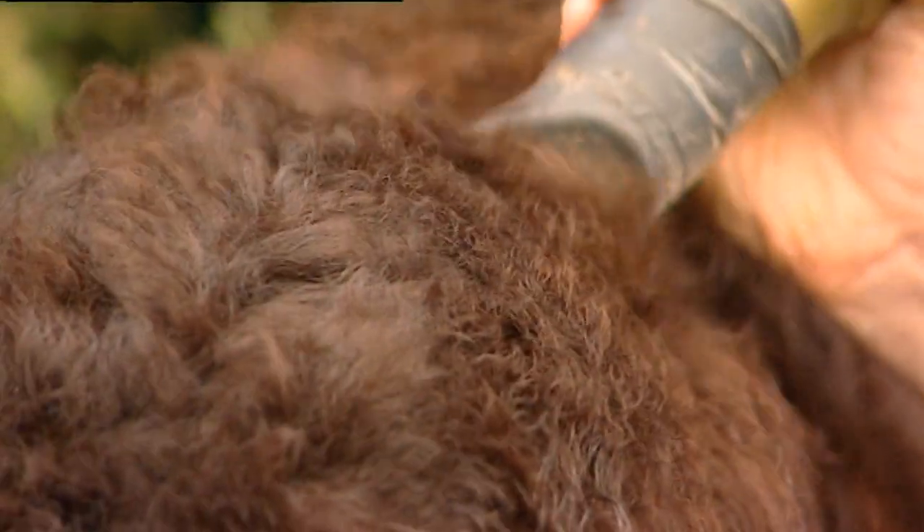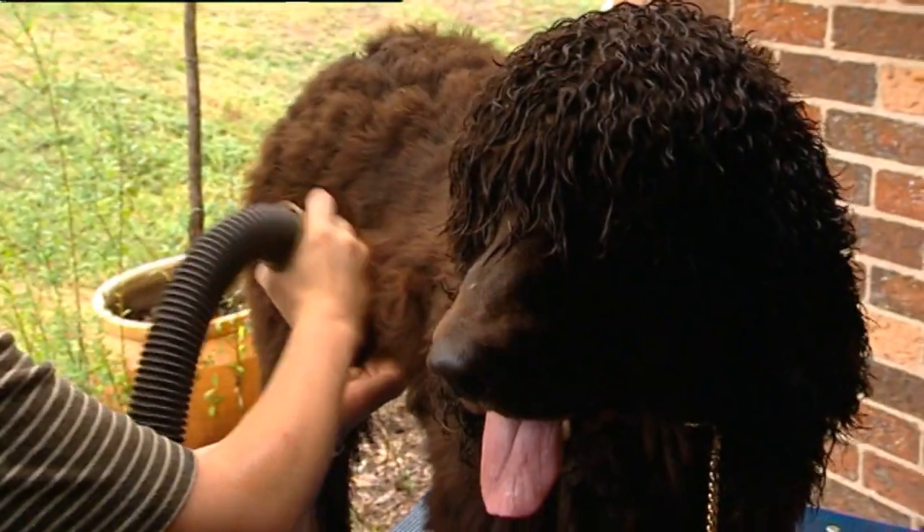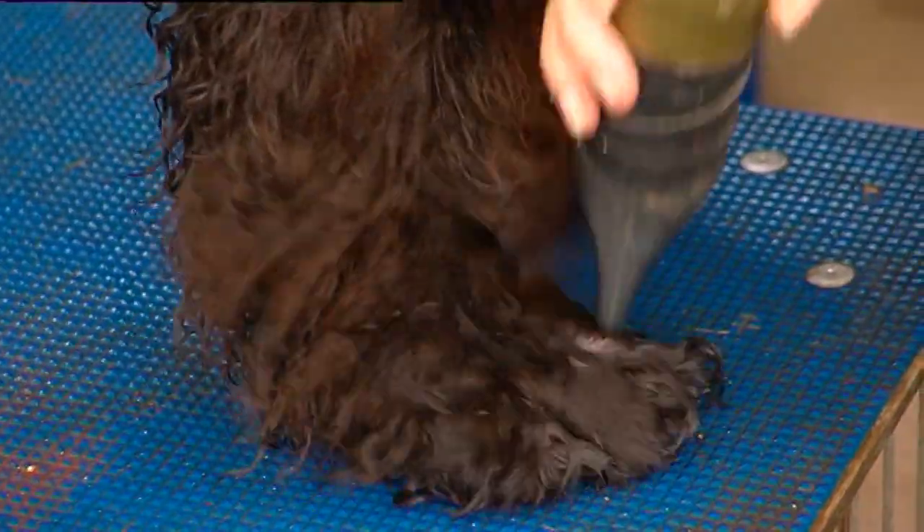How about maintenance? How often do you have to groom them? I show mine, so I tend to do them at least once a week and it takes me about ten minutes to comb through. But if you're not showing, you can cut them down into a pet clip and probably only do them every two months or so.